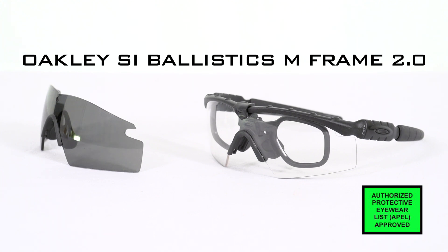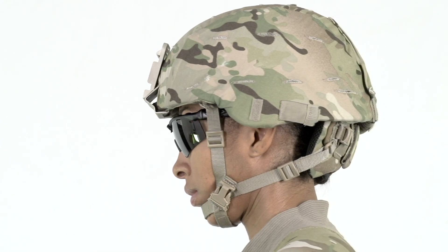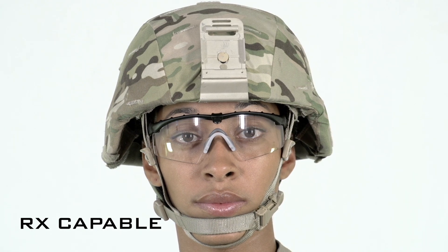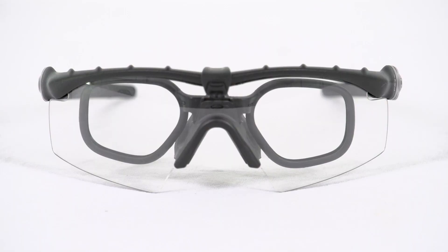The Oakley SI Ballistic M-Frame 2.0 provides ballistic fragmentation protection. It comes with smoke or clear interchangeable polycarbonate lenses and has prescription capability. An optional prescription lens carrier is available.